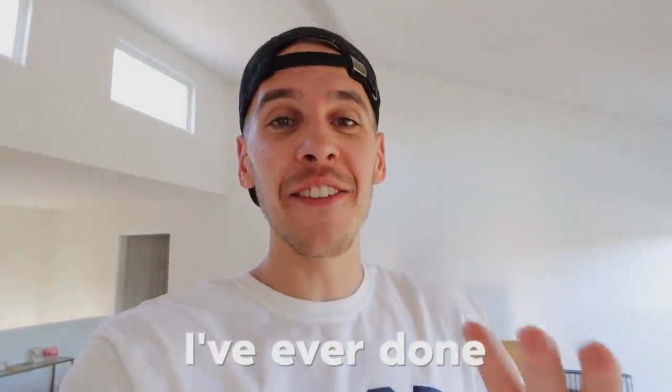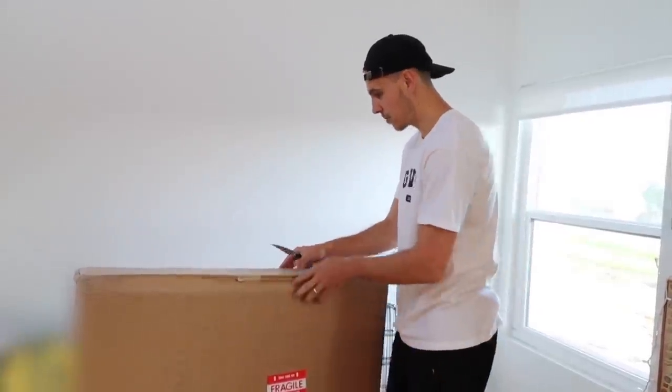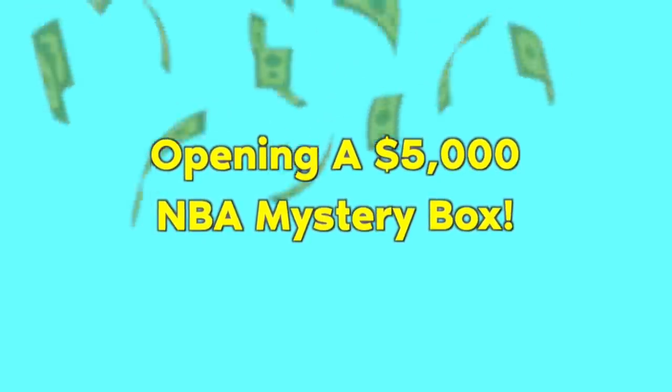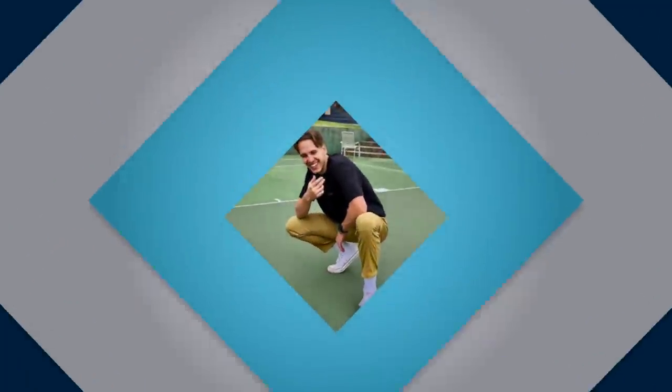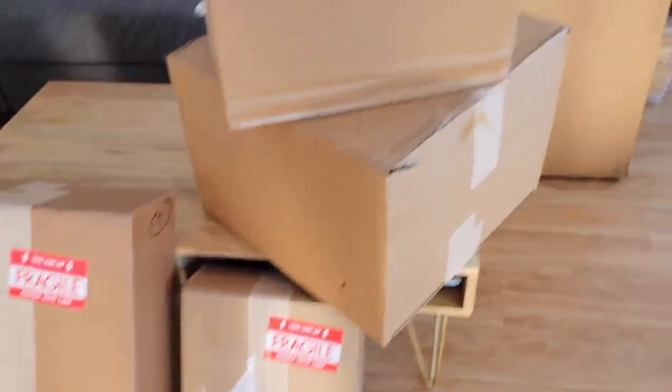This might be one of the craziest videos I've ever done. This is a huge framed item and I'm kind of nervous to open this up to be honest. No way, this might be the most lit mystery box ever. Pristine Auction just sent me a $5,000 mystery box full of NBA and some NFL sports memorabilia - autographed items. I honestly don't know what's in here in any of these boxes, but they sent them out and these ones are fragile, so you know they've got to have the heat in them.